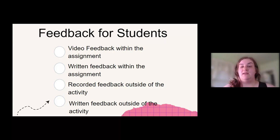When I think of feedback, I have it broken down into four categories in my own mind: video feedback within the assignment, written feedback within the assignment, recorded feedback outside of the activity in the comment area, and written feedback outside of the activity. I don't use just one type of feedback for any certain activity — it's such a fluid situation and choice. It really depends on you and your students and what you know about them and what would best benefit them.